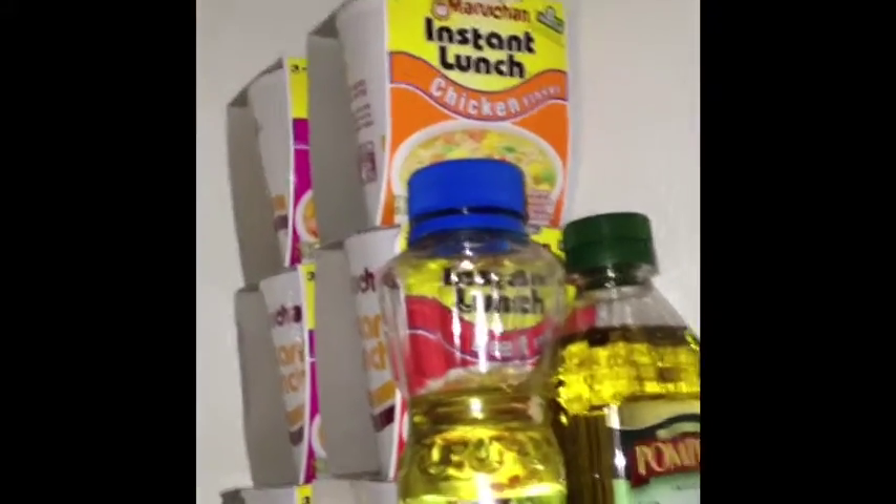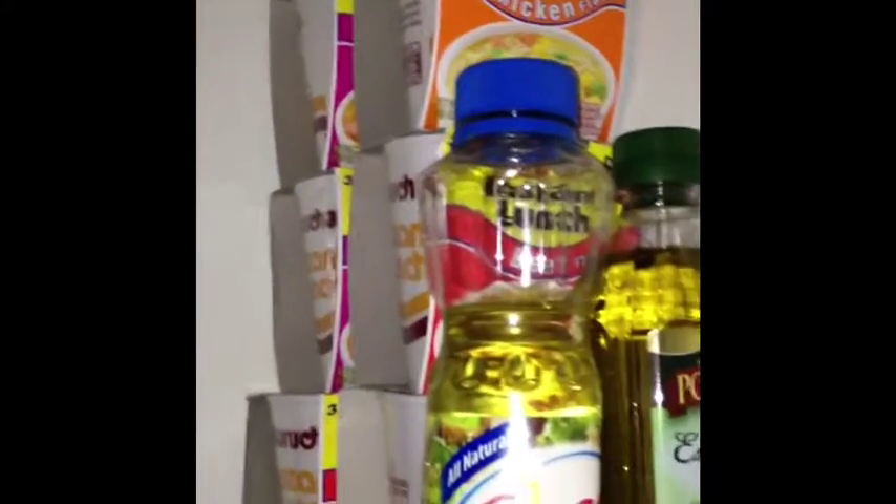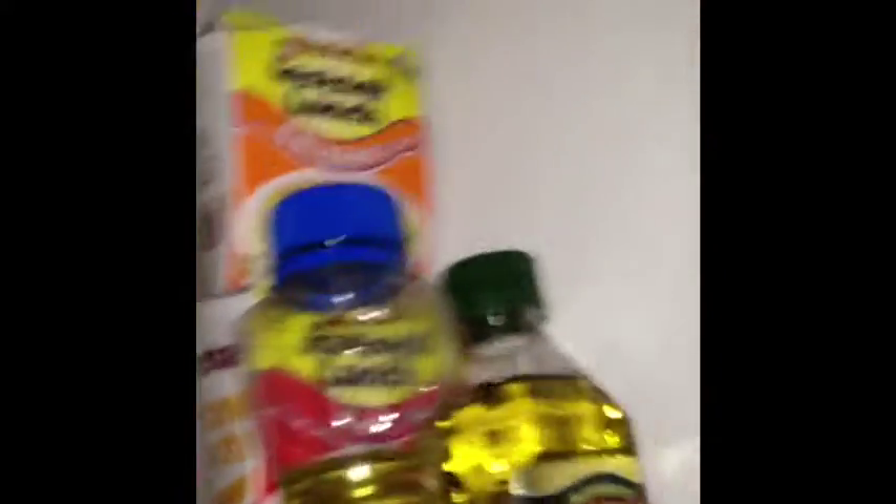Some Tostitos. And instant noodles — I always like making that. If I'm not feeling like cooking, I just put some hot water into it and let it sit and it's done. No time at all.